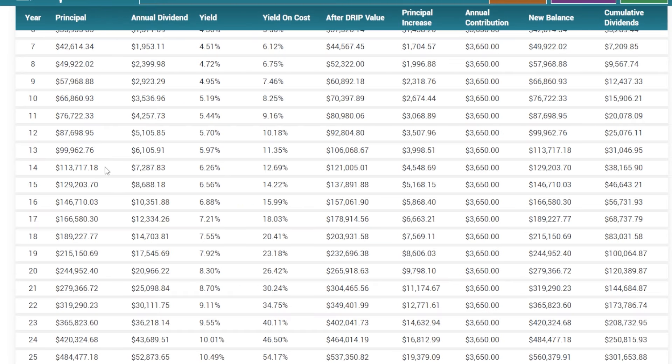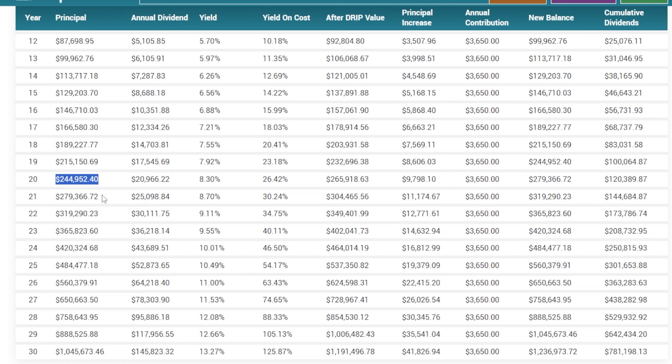Skipping down even further, 13 to 14 years in, this portfolio was already over $100,000 — and this was just with a $10,000 investment and $10 per day. 20 years in, this portfolio was now almost a quarter million dollars. $10 per day turned into a quarter million dollars after 20 years — it takes some time, but either way, that's still very, very impressive.